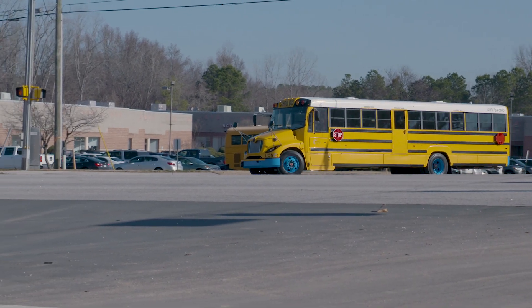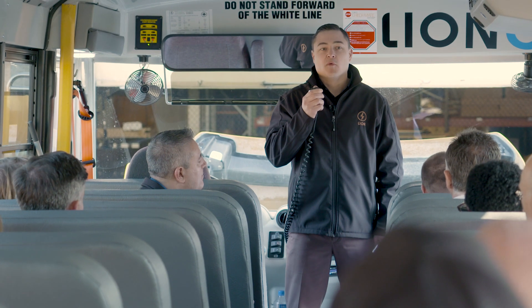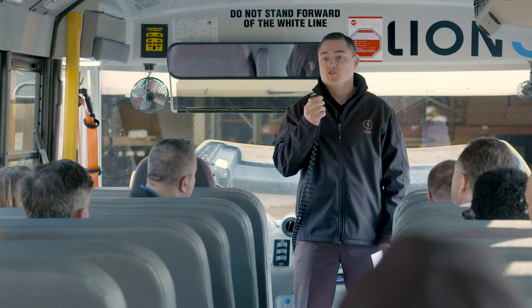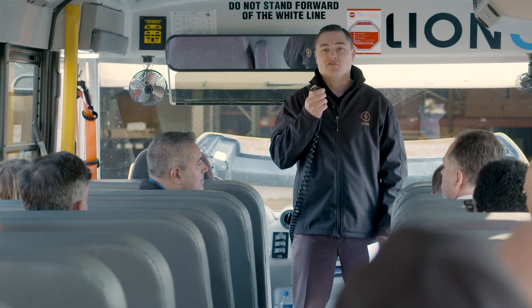In 2011, the first buses designed rolled off the lot and they were a diesel-powered bus. What they did was they designed the chassis and the body and everything around the future of an electric school bus, but they knew they needed to have some money to make that dream come true.